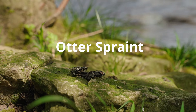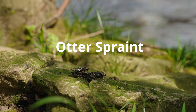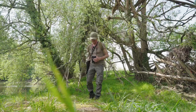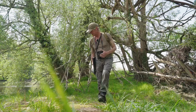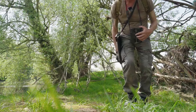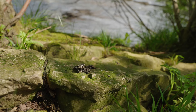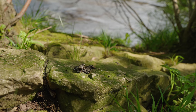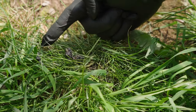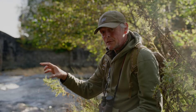When we're looking for otter spraint, we're looking for features that an otter might use to spread its message. The otter wants it to be found, so you'd be thinking of things like boulders in rivers, overhanging branches and trees, even under bridges, confluences of water where watercourses join — anything that's distinguishing.